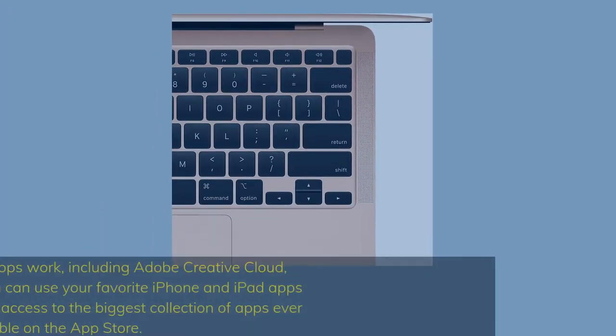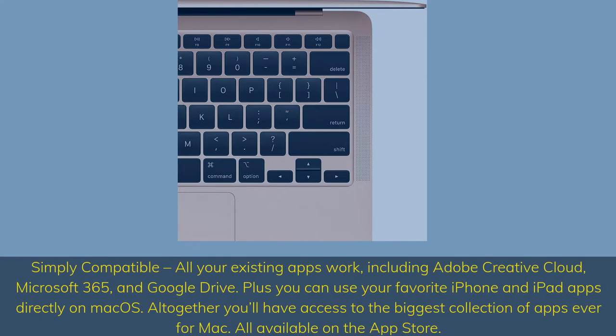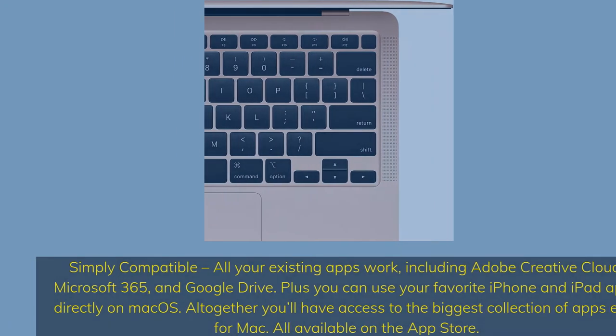Simply compatible — all your existing apps work, including Adobe Creative Cloud, Microsoft 365, and Google Drive. Plus, you can use your favorite iPhone and iPad apps directly on macOS. All together, you'll have access to the biggest collection of apps ever for Mac, all available on the App Store.